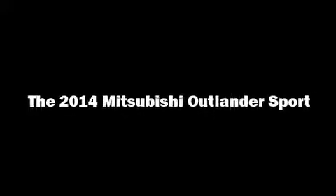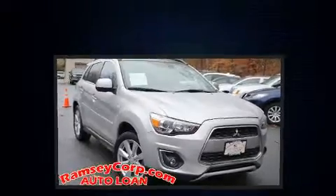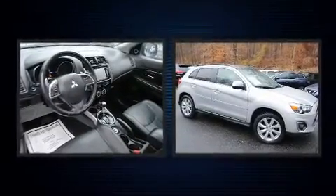You can expect a lot from the 2014 Mitsubishi Outlander Sport. It features an automatic transmission, four-wheel drive, and a two-liter four-cylinder engine.